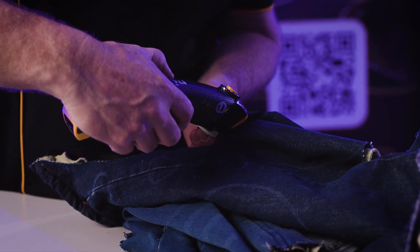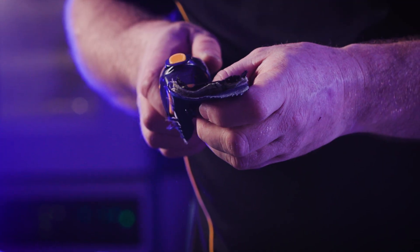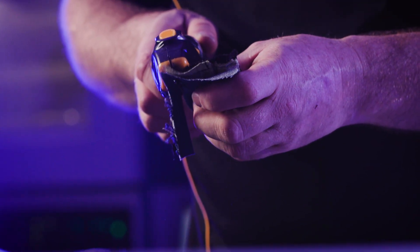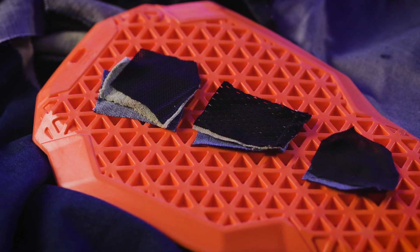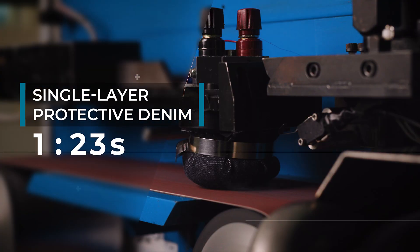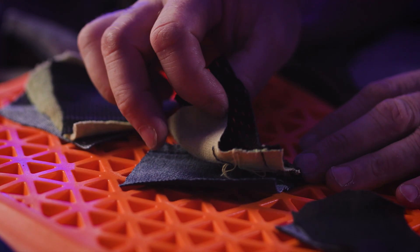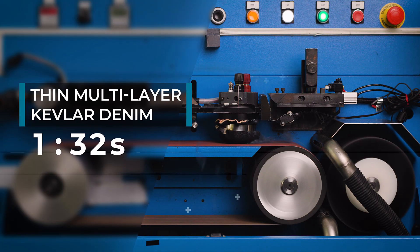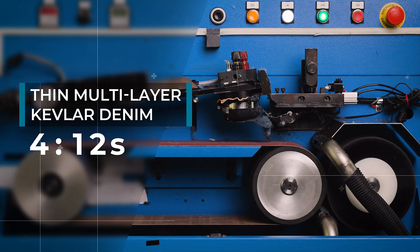Not all protective denim fabrics have the same level of protection. The structure of the fabric and layering will have an effect. Single layer garments tend to have shorter abrasion times — this single layer protective denim lasts for 1.2 seconds. Multi layer protective denims last longer; this multi layer denim with a thin Kevlar liner fabric lasts for 4.1 seconds.